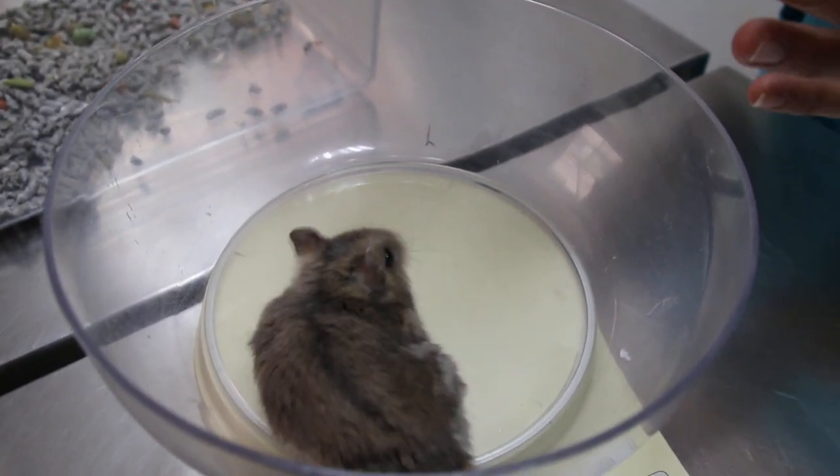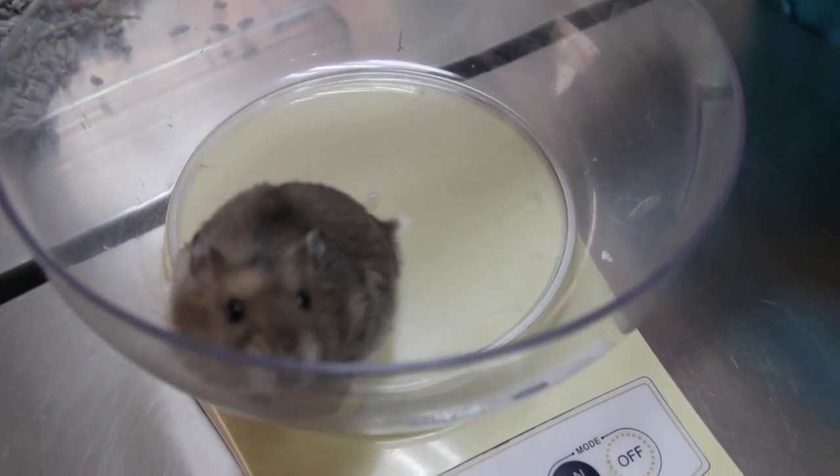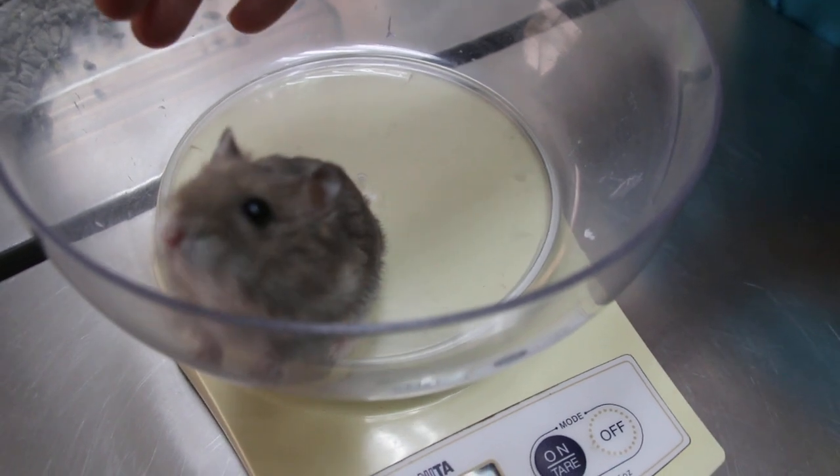Eating okay? Drinking okay? No. Looks okay as well. You're doing okay? Yeah. Looks quite active.